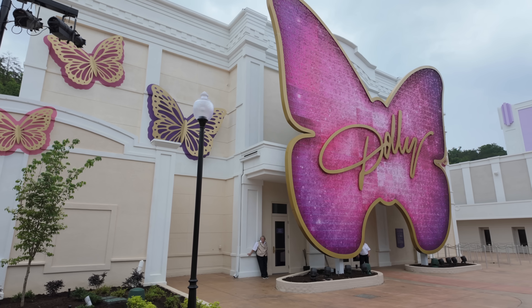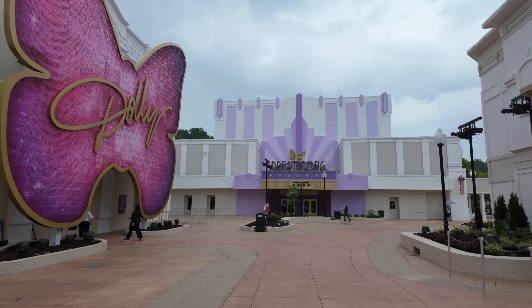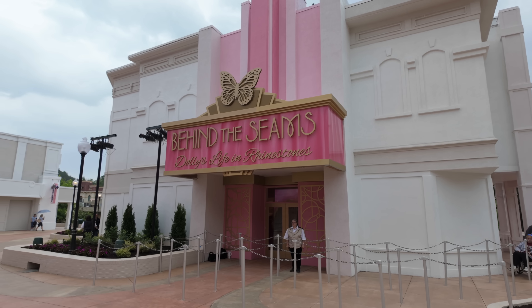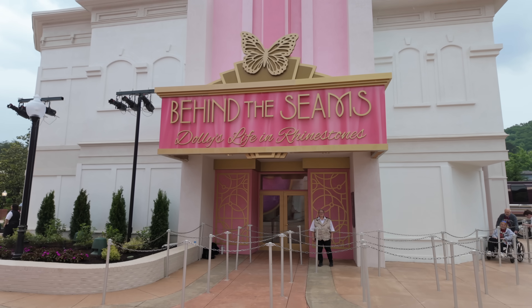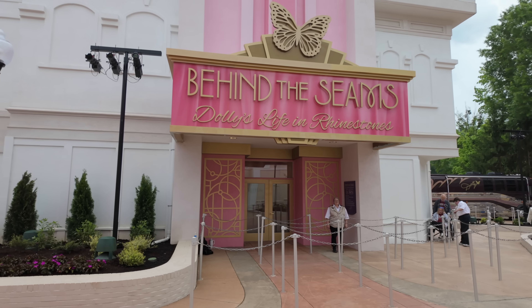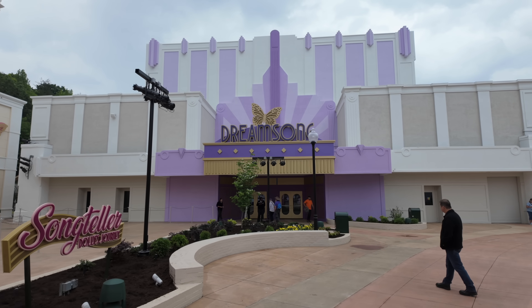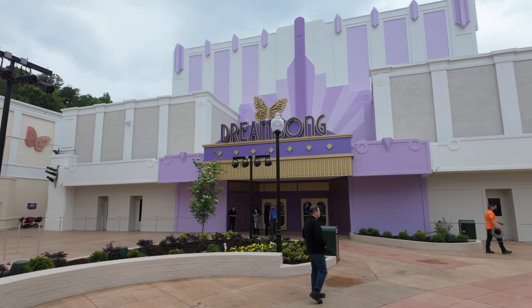How long would it take to go through both of these experiences? I would say to go in the Song Teller building would be about 30 minutes from the time you get in till you come out. You could spend as long as you want, so it could be for the hardcore Dolly fan up to about two hours. For Behind the Seams, I could see myself popping in and out in about 10 minutes, but it's just up to you how long you want to stay — it's one quick entrance and you leave whenever you want. Hopefully this gives you an idea of how long you should anticipate hanging out in this area, and we'll try to highlight the new queue and some of the shows at the Dream Song Theater on our next tour video.